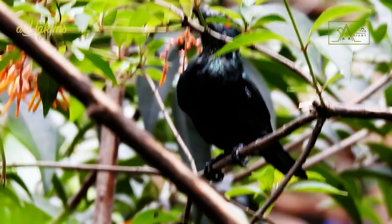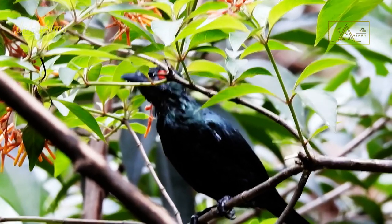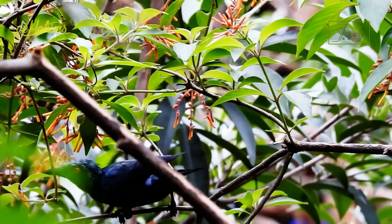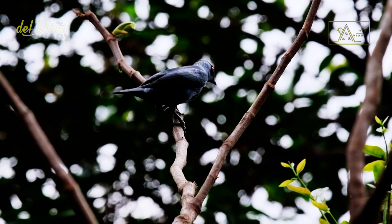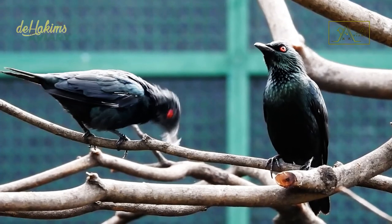That's the discussion about the Asian glossy starling. Hopefully this video can provide you with some benefits. If you like this video, don't forget to hit the like and subscribe button. See you in the next episode!